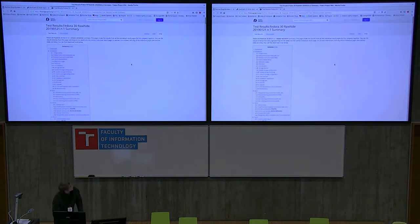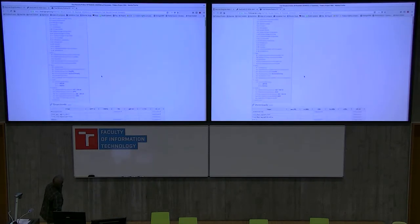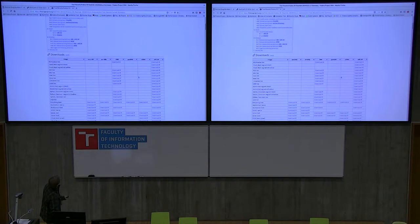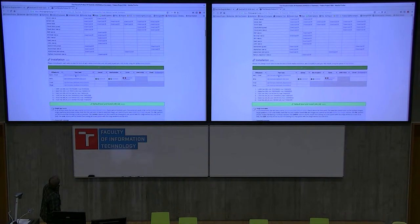In order to test, you follow the test matrices. This is for the most recent compose of rawhide in the productions, and on this page you can download any image you want. And then here are the tests.